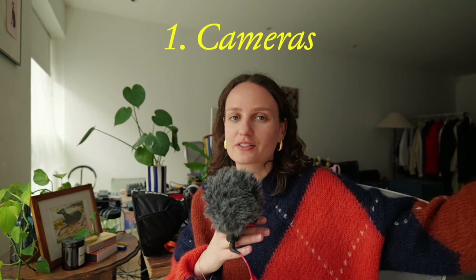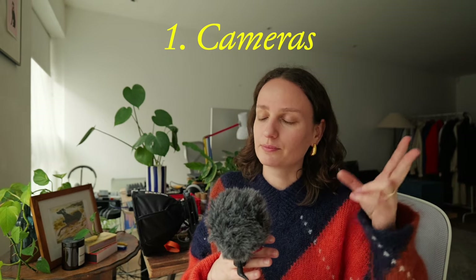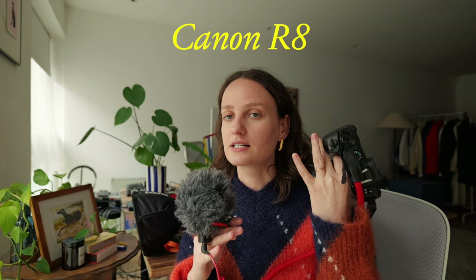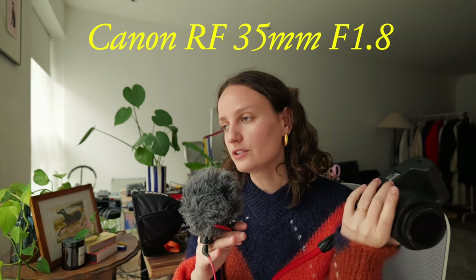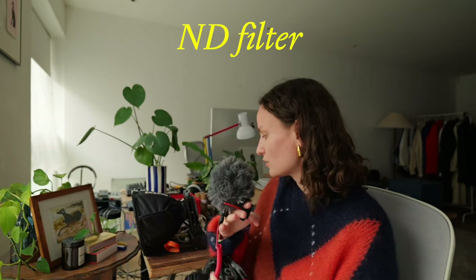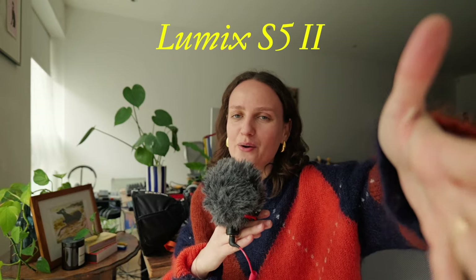First I want to start with cameras. I use two cameras. The first one I use for photography — I use Canon for lifestyle photography and when I'm going somewhere for travel trips. With that one I use a 35mm lens, only one. Usually about 90% of everything I'm shooting I'm doing with that one lens. So I have only 35mm with an ND filter on top of it, even for photography.